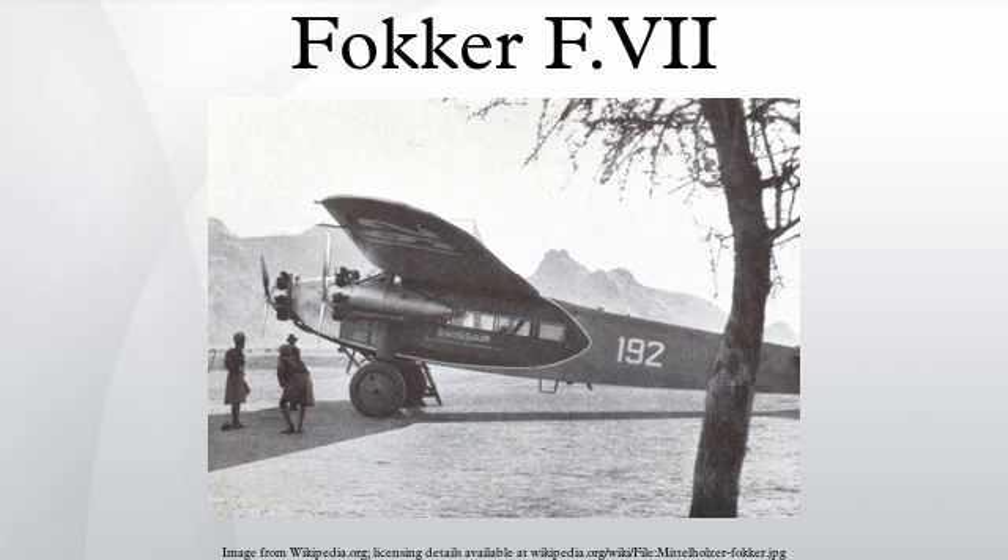F-9: American-built version of the Fokker F-VIIB-3M, built by the Atlantic Aircraft Corporation in the United States. Fokker F-10: enlarged version of the Fokker F-VIII airliner, able to carry up to 12 passengers, built by the Atlantic Aircraft Corporation in the United States. C-2: military transport version of the Fokker F-9, powered by three 220-horsepower Wright J-5 radial piston engines, accommodation for two pilots and ten passengers; three built in 1926.